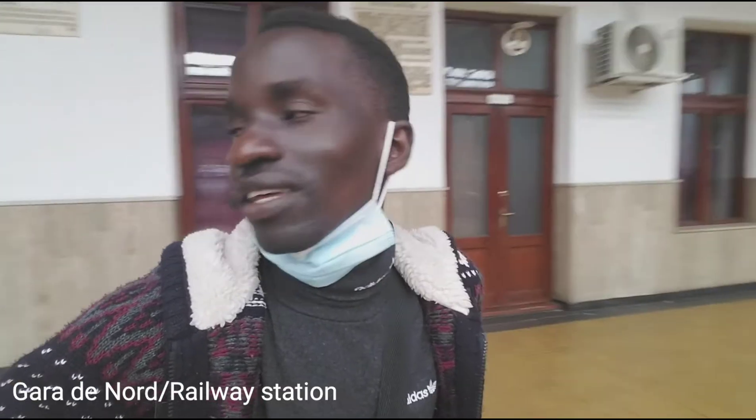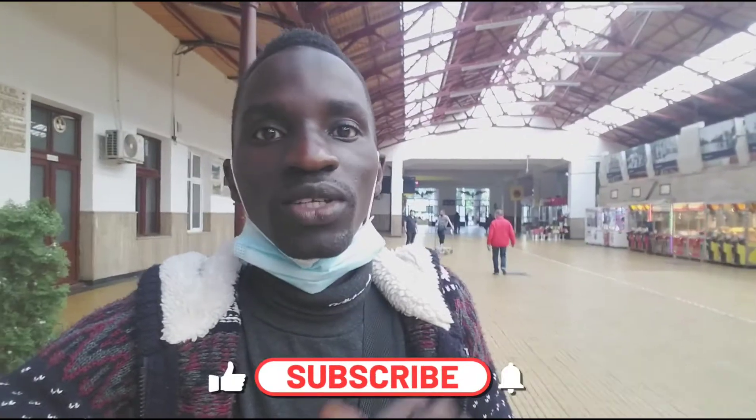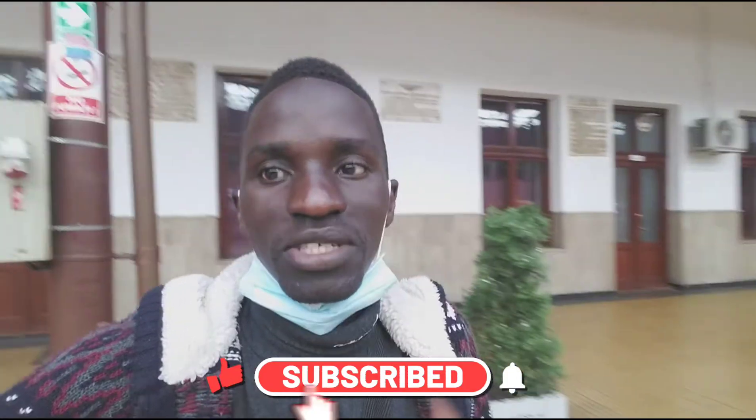What's up family, welcome back to Ramose TV. Today I'm here in Bucharest at Bucharest Gara de Nord, one of the largest railway stations. I want to give a short quick tour before I board and head to another city. Don't forget to like, share and subscribe.